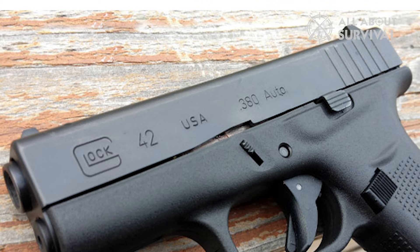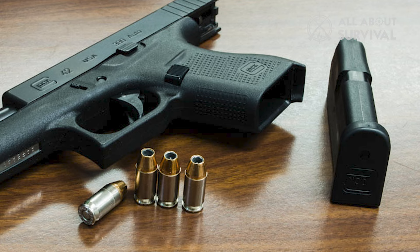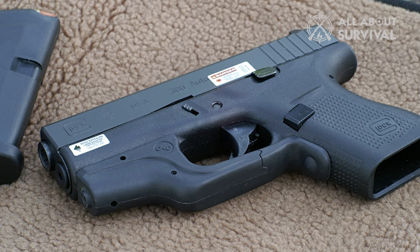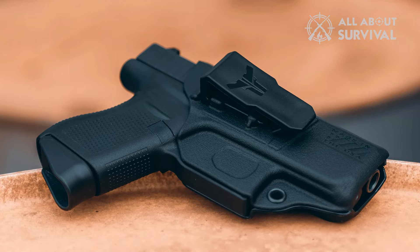6+1 rounds is subpar, to say the least. Yes, you can use extended magazines, but that takes away the entire purpose of concealed carry. To sum it up, it is a major compromise, only second to price — which, if I am being lenient, is not affordable, especially for a .380 ACP. If you can work around these compromises, sure, go for it. The G42 would not let you down with any other aspect.